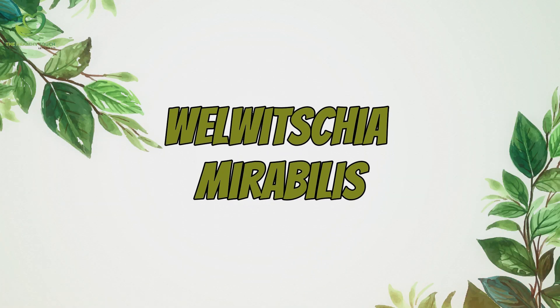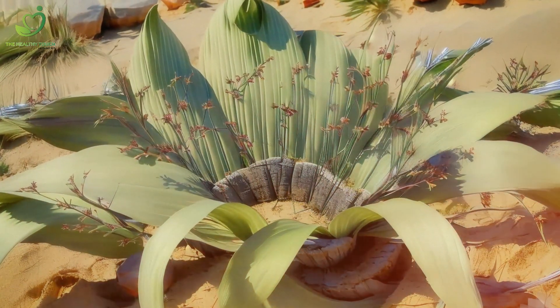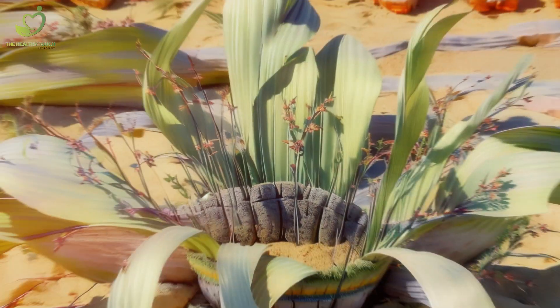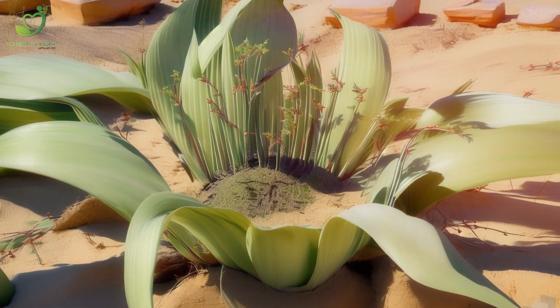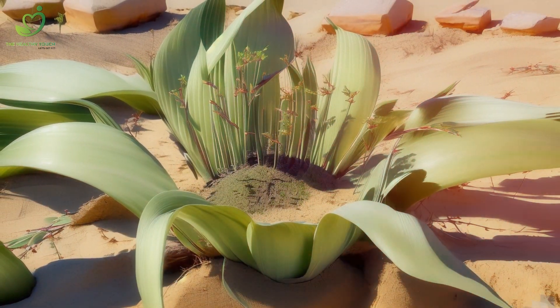Number 1: On top of the list is the Welwitschia mirabilis, a peculiar plant found in the Namib Desert. Picture this — a plant with just two leaves that grow throughout its entire life, sometimes reaching mind-blowing lengths of 13 feet. How does it survive? It's all about maximizing water absorption in the arid desert environment. It's a true survivor.